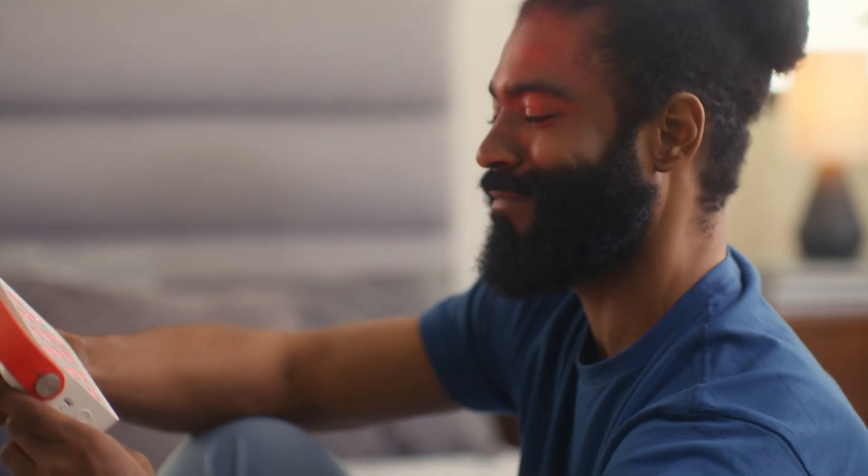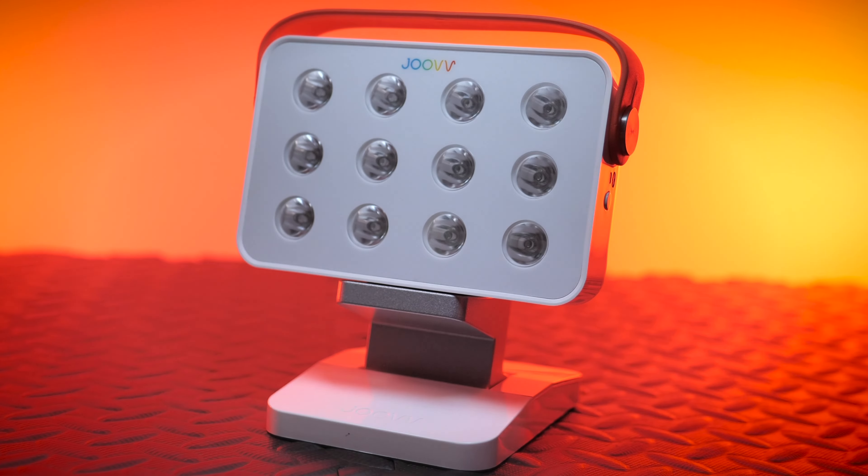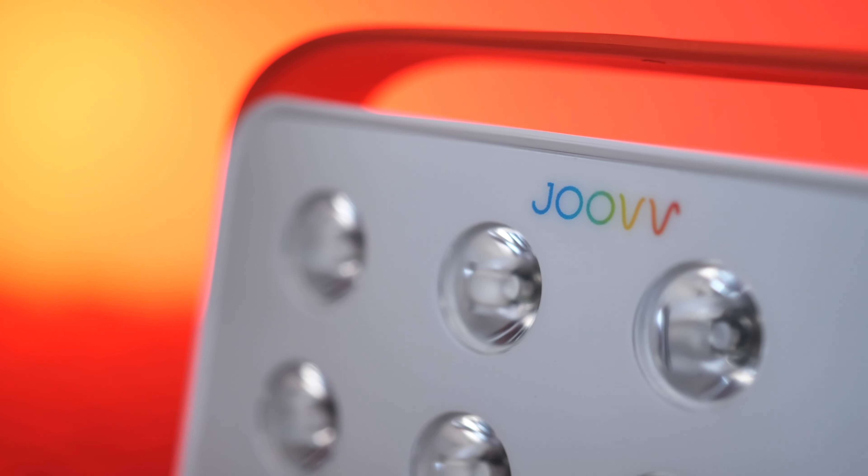So in this video, I'll take you through my review of the most popular portable red light therapy device, the Juve Go 2, and explain why it has become my daily go-to recovery tool.